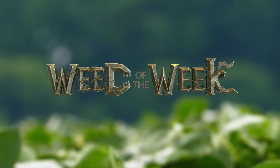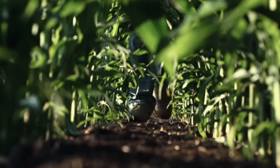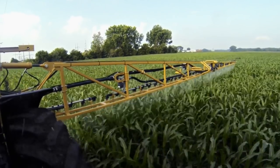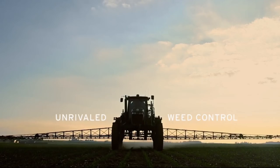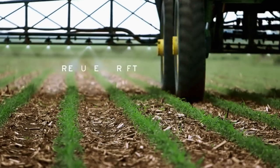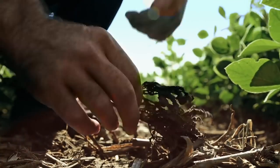The Weed of the Week is brought to you by Corteva Agriscience, Agriculture Division of Dow DuPont. Finish the fight against tough weeds with the Enlist Weed Control System — unrivaled weed control, reduced drift, and near-zero volatility.